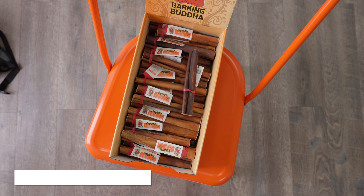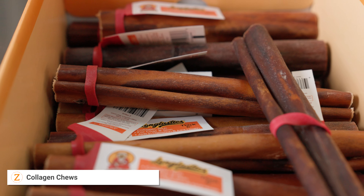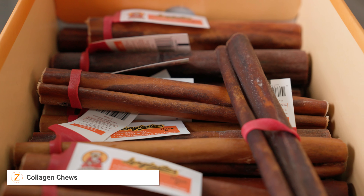Beef and bison tracheas are a single ingredient chew that are low in fat and high in protein. They are rich in glucosamine and chondroitin, both of which help to support joint health and mobility in dogs. The hard texture of the chew also helps to naturally clean teeth and promote gum health in all dogs.